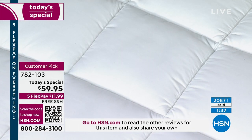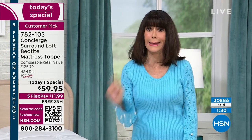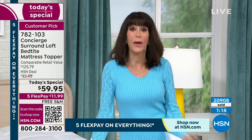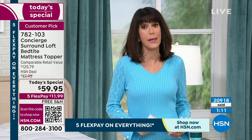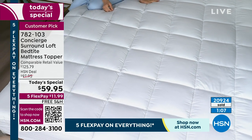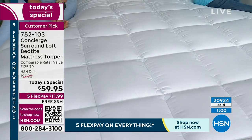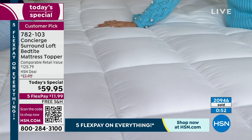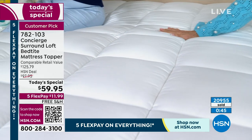Thank you so much. What an amazing first purchase. If you're watching and you've never shopped before, you have a full 30-day return policy. I love FlexPay — $11.99, no interest, and it is not a layaway. We will immediately ship it to your home. There is nothing more valuable than a great night's sleep. Most of us never get enough sleep. When I know I'm going to crawl into that bed, my head hits the pillow and I'm out. And my husband tells me when he travels, he loves coming home — my bed is better than a hotel bed.